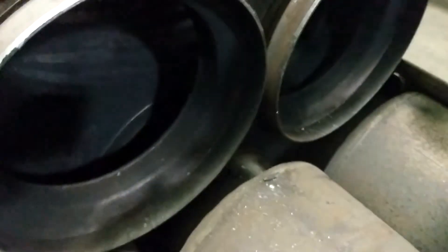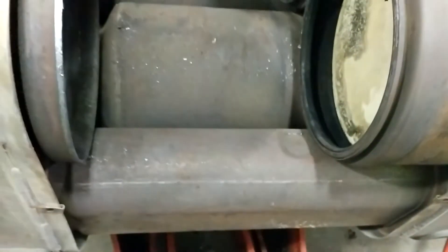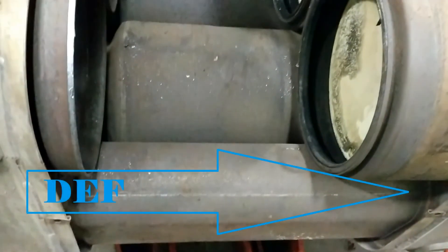After exiting the DPFs, the exhaust gases flow down into the bottom section of the box. This is where DEF is introduced into the exhaust stream. Older models injected DEF and air into the exhaust stream, while newer models use an airless dozing system and only inject DEF. The exhaust and DEF mixture move along the front side of the box through this tube, then wrap around to the back side and flow through the SCR catalyst.